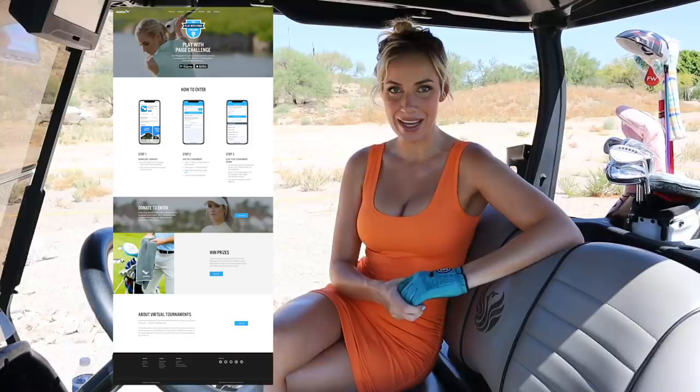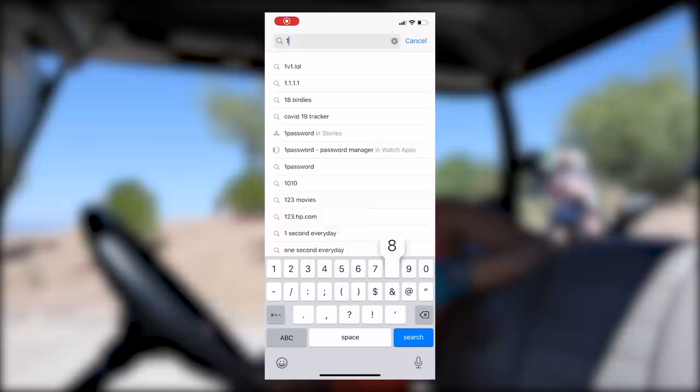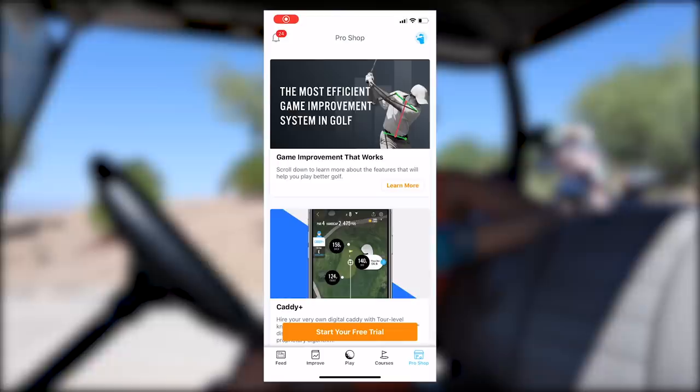Hey everyone, it's Paige. We are back for a YouTube video today. I am playing the Phoenician. We're doing something fun today — I am hosting a virtual golf tournament: the Play with Paige golf tournament, with 18 Birdies. To join the virtual tournament, you first need to download the 18 Birdies app if you don't already have it.